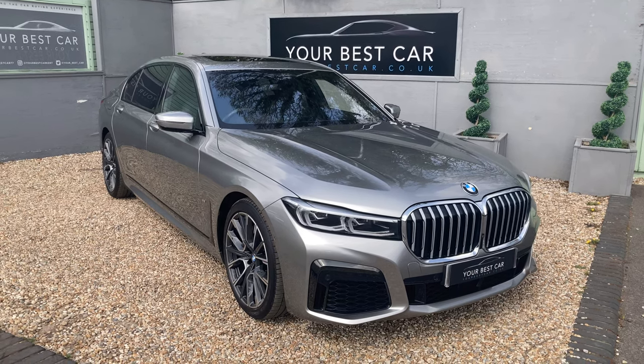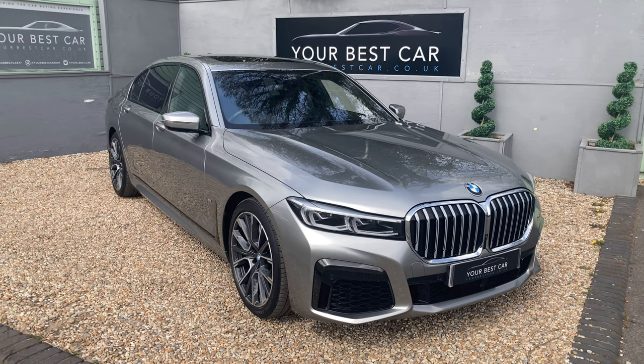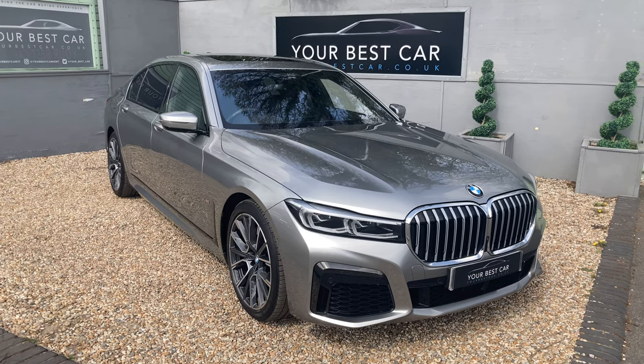Good morning and welcome to Your Best Car in Kent. My name is Ben and this is the walk-around video for our BMW 7 Series — the 730 LD M Sport version. The LD essentially meaning it's the BMW long wheelbase.